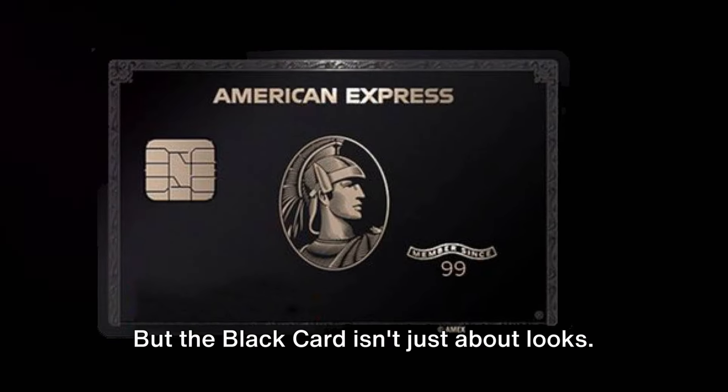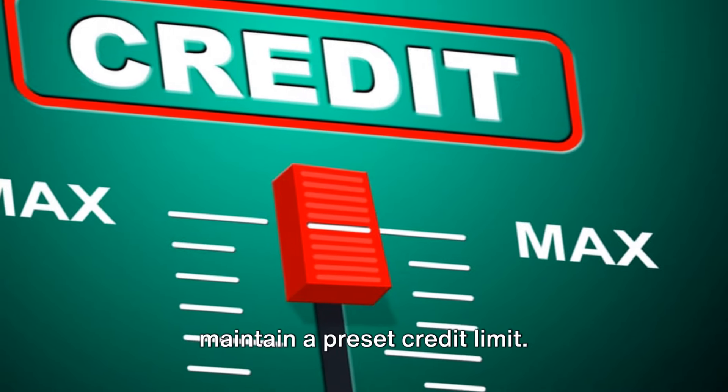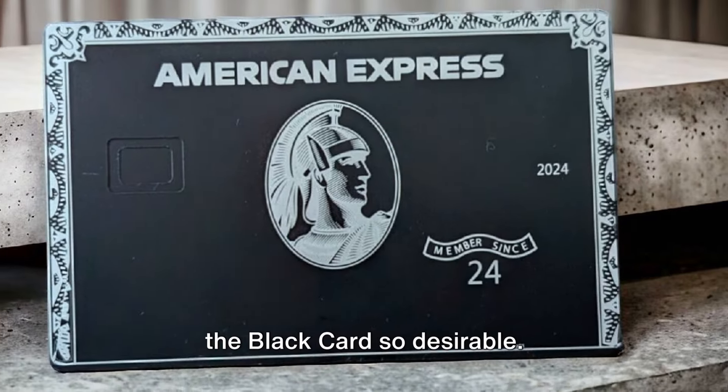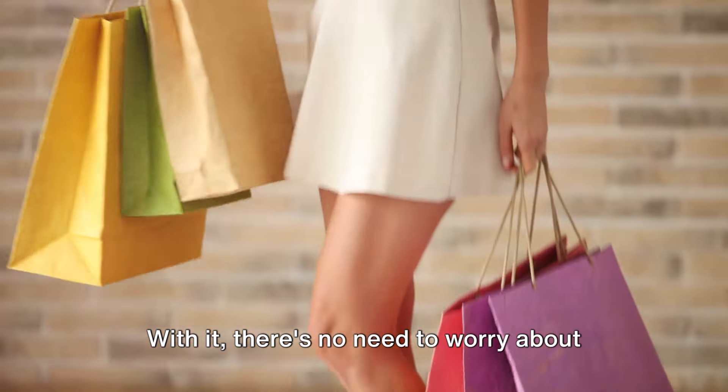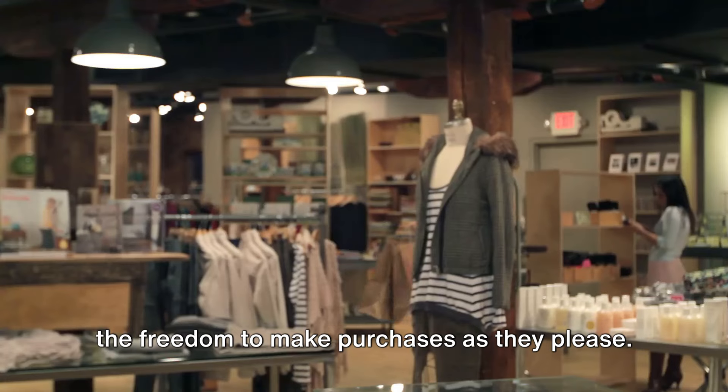The Black Card reports to credit bureaus and doesn't maintain a preset credit limit. This flexibility is part of what makes it so desirable. With it, there's no need to worry about hitting a spending cap, giving cardholders the freedom to make purchases as they please.